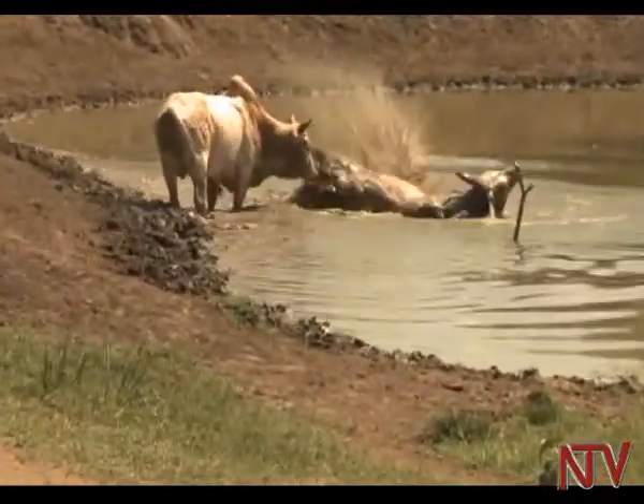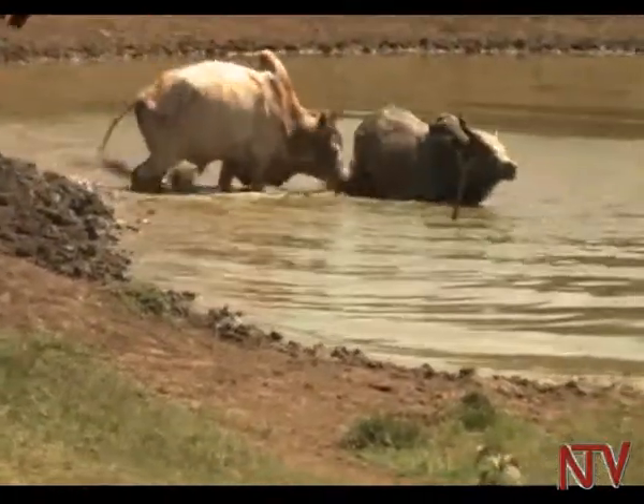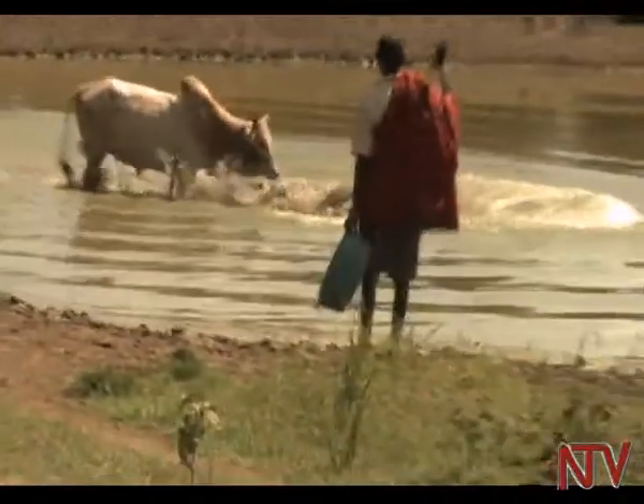As these stark scenes show — bulls fighting to death — demand for water is critical in Karamoja, which is why it is an important focus by Kalip.